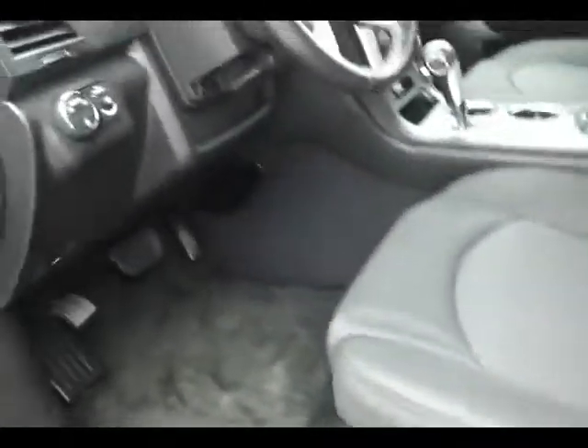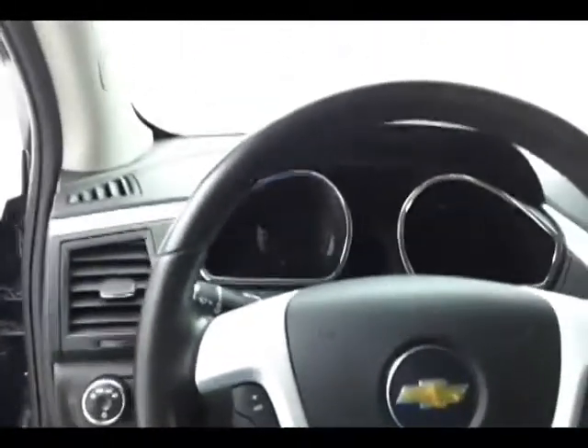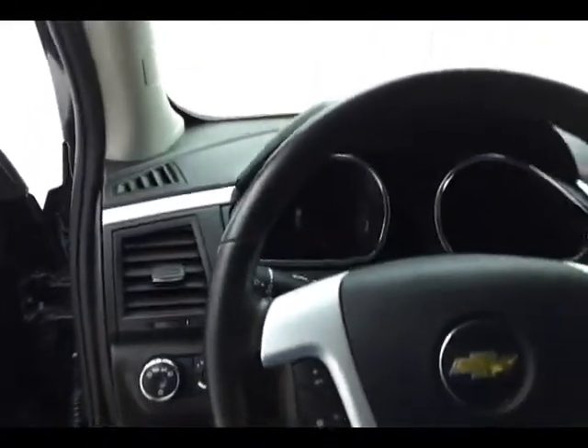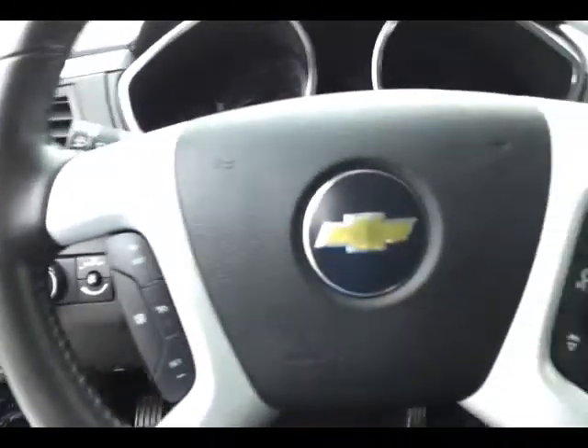The steering wheel is leather wrapped for comfort, with cruise control, steering wheel mounted audio controls so you can keep your hands on the wheel, along with Bluetooth connectivity for hands-free phone use.